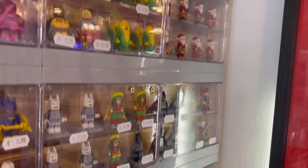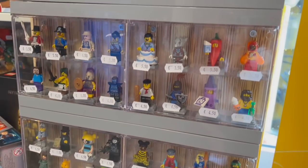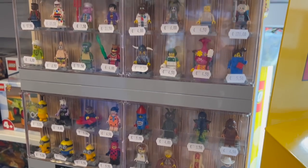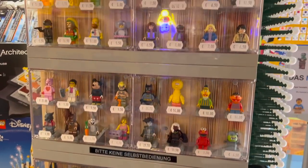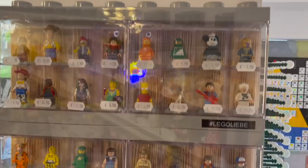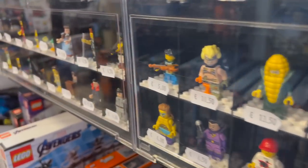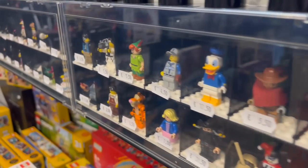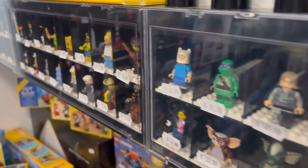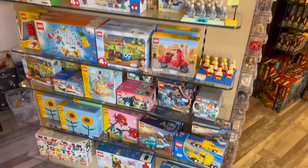Obviously, the walls are lined with all sorts of different minifigs — and these are not just standard minifigs. A lot of them are collectible minifigs, but others are really, really rare. Lars had probably one of the coolest assortments of minifigs I've ever seen at a used LEGO store, with stacks and stacks of so many different official LEGO cases each showcasing minifigures.